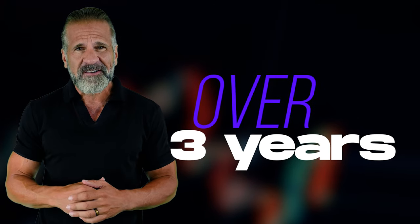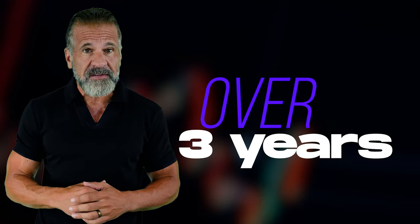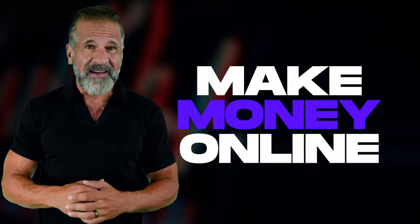Hello, dear friends, and welcome to my YouTube channel. For over three years, I've been sharing my insights about cryptocurrency and have shown you many ways to make money online.